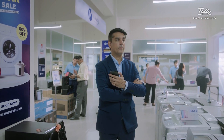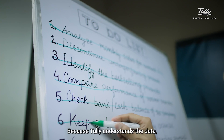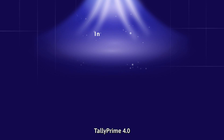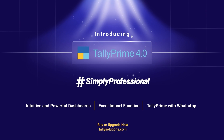All you need to understand is the business, because Tally understands the data, makes the business future-proof and intelligent. TallyPrime 4.0 — simply professional. Upgrade today.